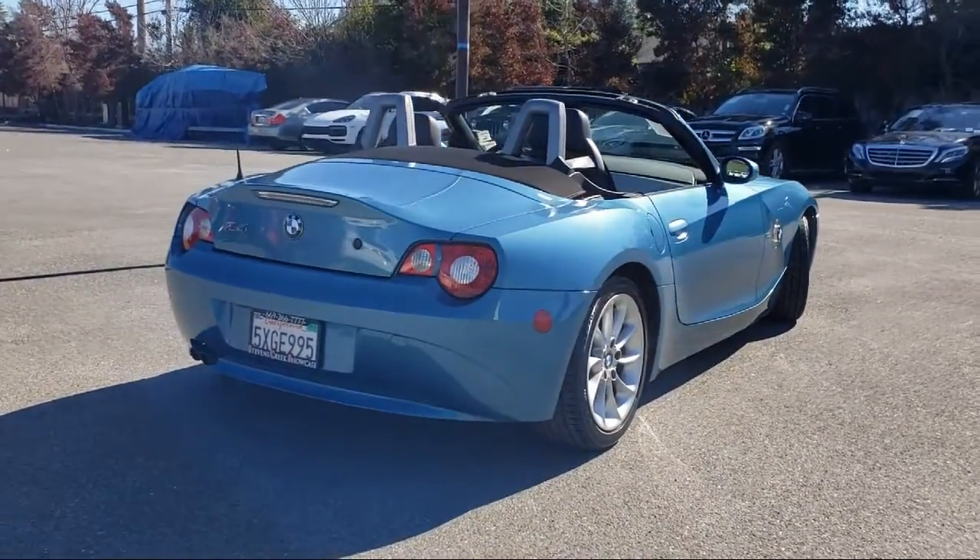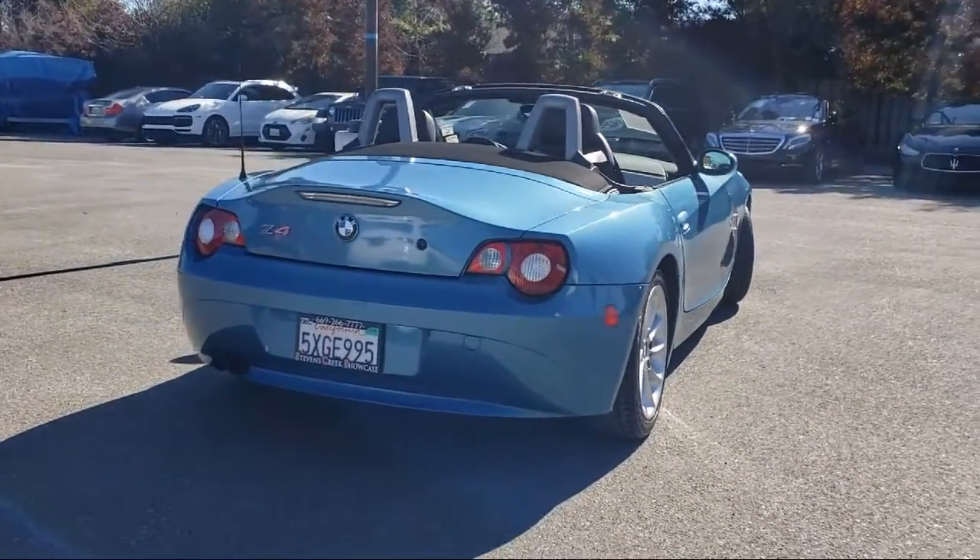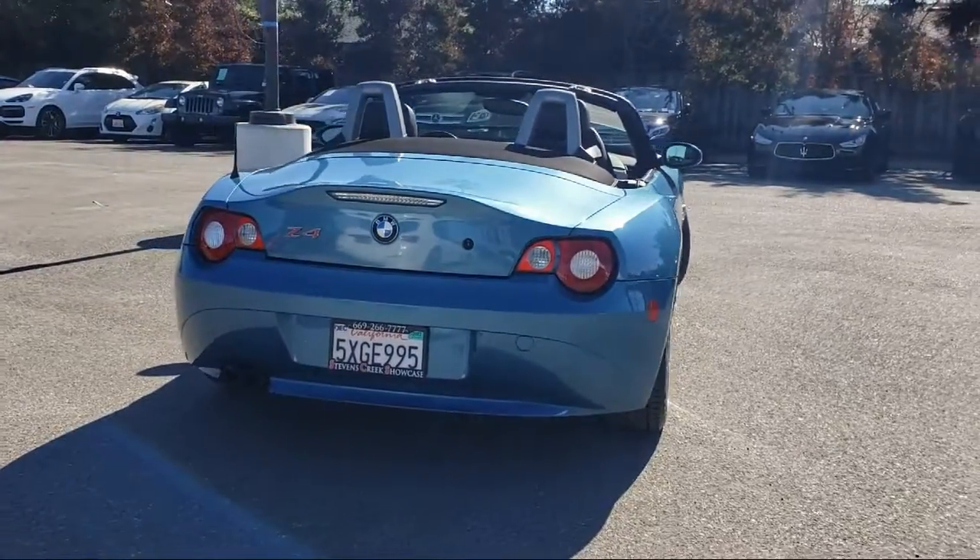leather-wrapped steering wheel, air conditioning, and has less than 90,000 miles on the odometer.